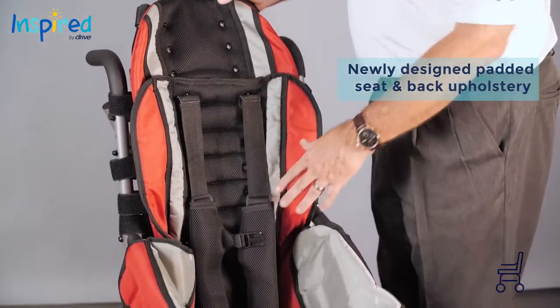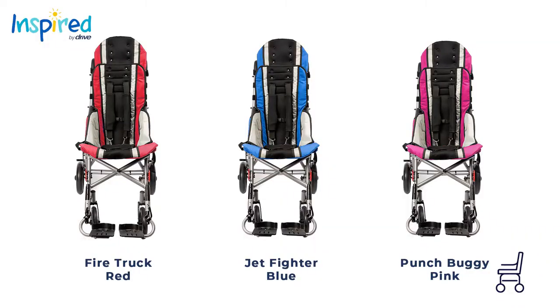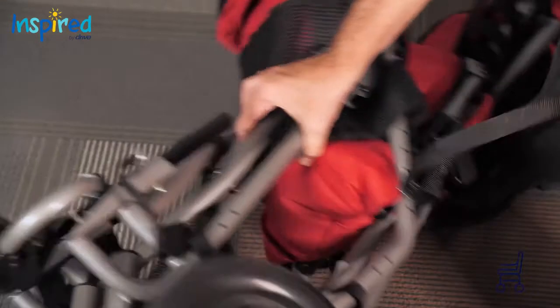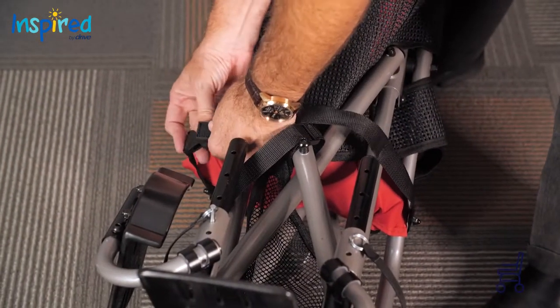The standard model features a newly designed padded seat and back upholstery available in three fun colors: Fire Truck Red, Jet Fighter Blue, and Punch Boyu Pink. A new titanium-colored folding frame with closure strap that holds the chair shut when folded.